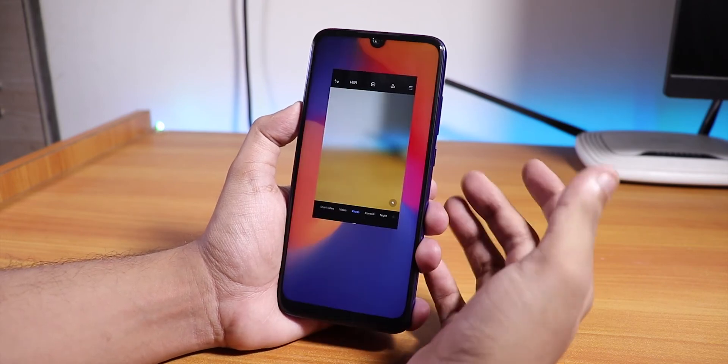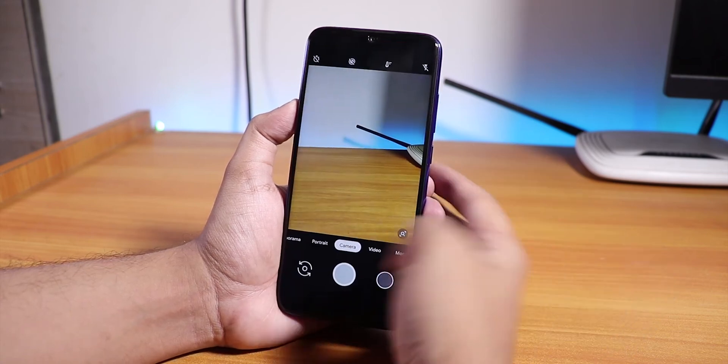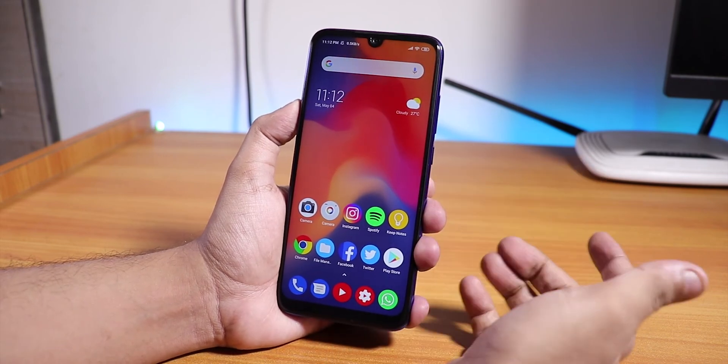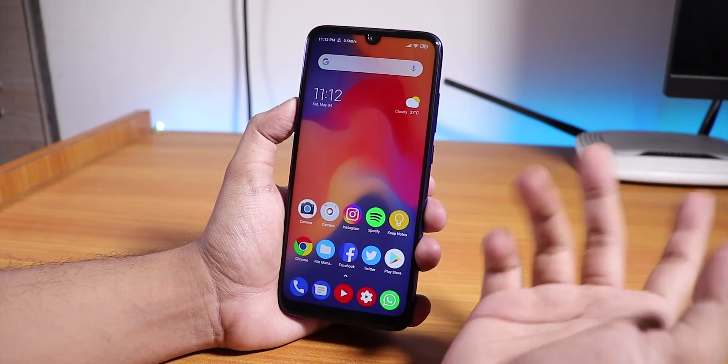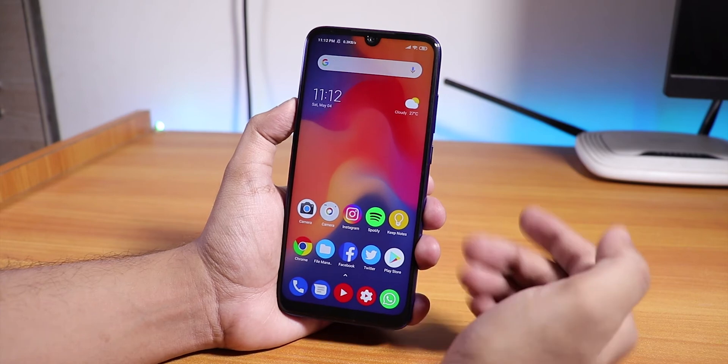Camera2 API is still there, as you can see. I'm also using the POCO launcher here — there's a card for what I'm using. In my opinion, this is just great that we have a MIUI build we can flash with TWRP.